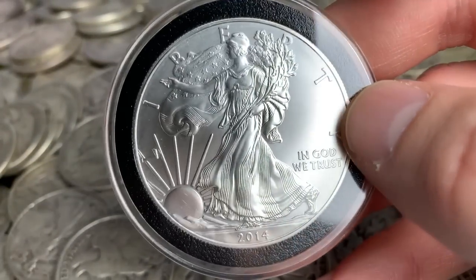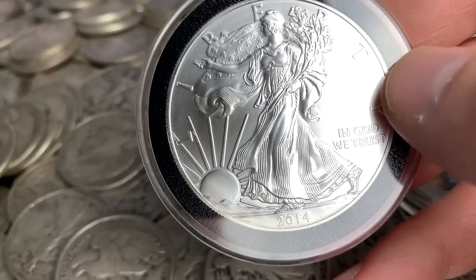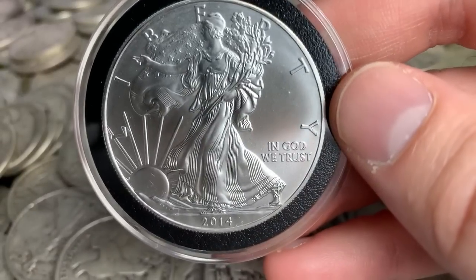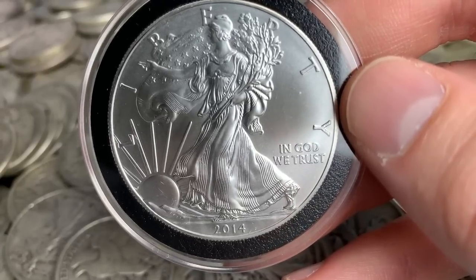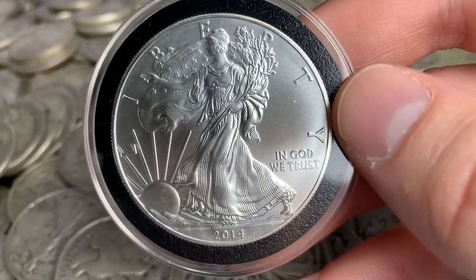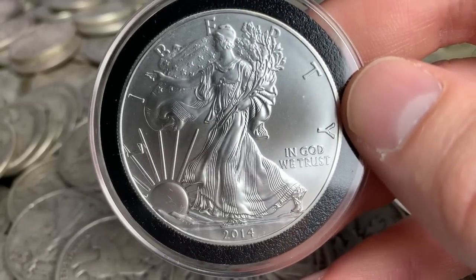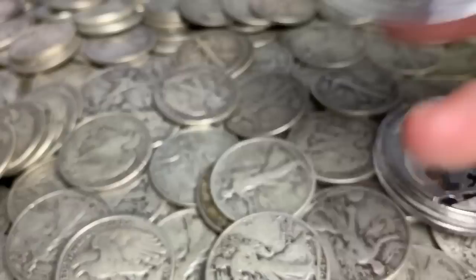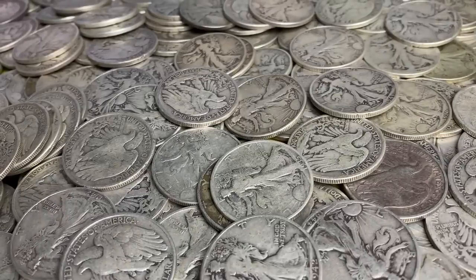The con is you're going to pay a little extra for these — sometimes two dollars over spot, sometimes three dollars or even more, depending on supply and demand and where you're getting them. On the upside, when you sell them you can sometimes get a portion of that premium back. People will pay an extra dollar for American Silver Eagles, so that's something to factor in.